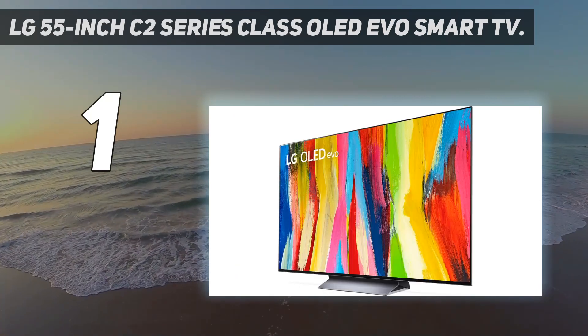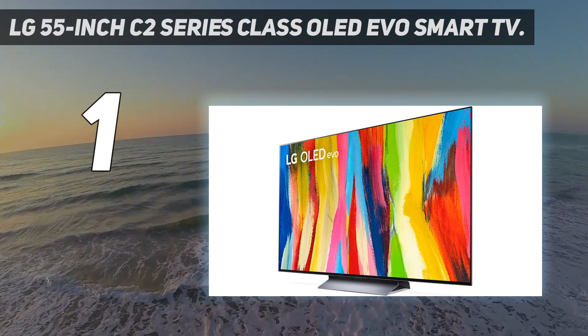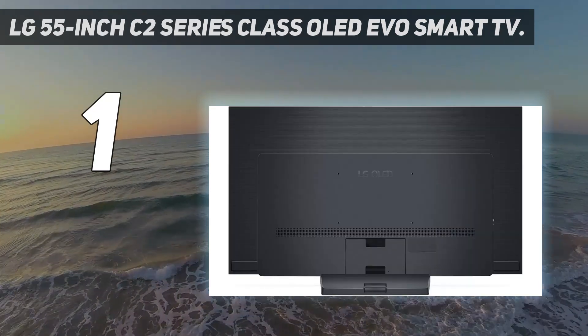The 55-inch model is seeing the steepest price cut at the moment, but the 65-inch is also on sale.